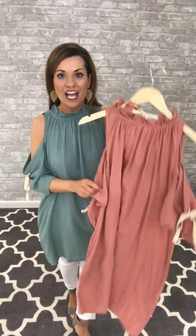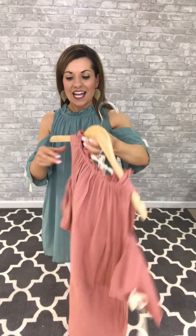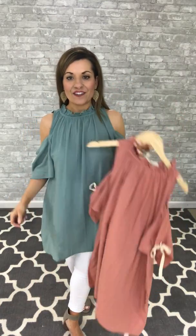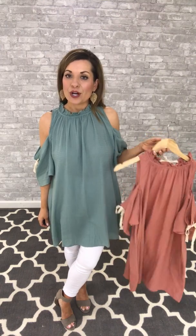It comes in two colors. I have it on in the sage and it comes in the ginger as well. I'm going to give you a little look at that tie detail on the back and on the sleeves as well. Such a cute look for this spring and summer.